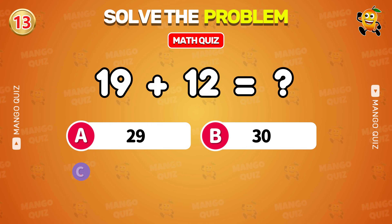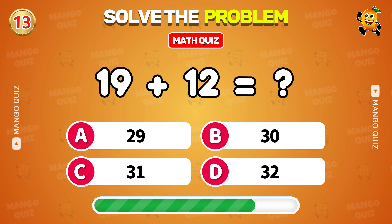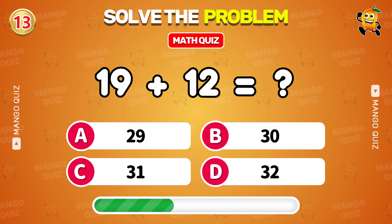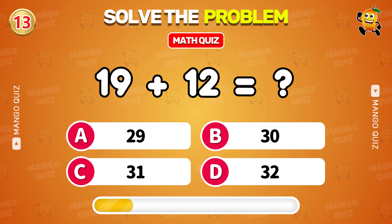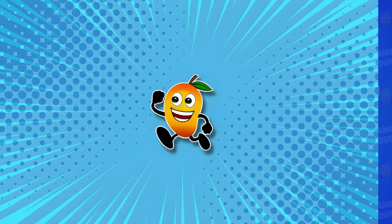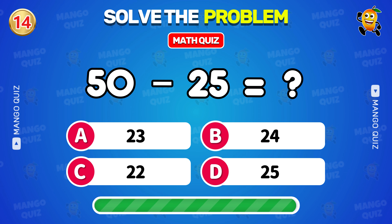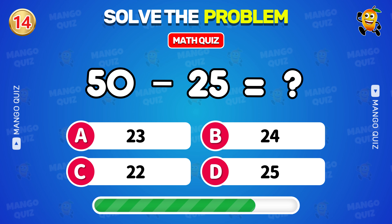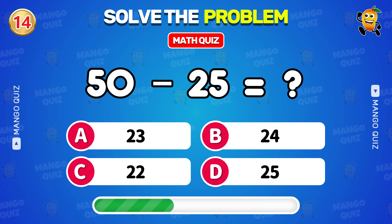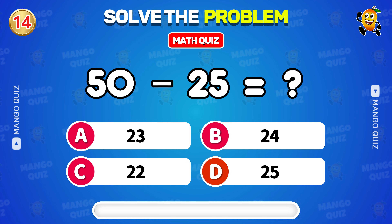What is 19 plus 12? 31. What is 50 minus 25? 25.